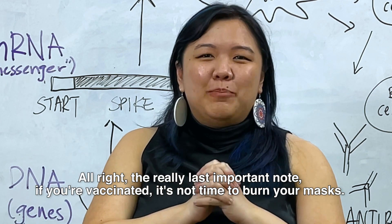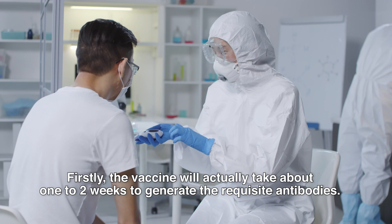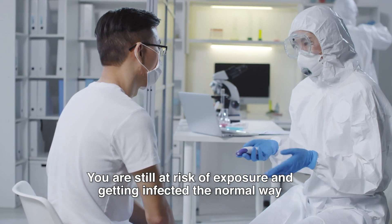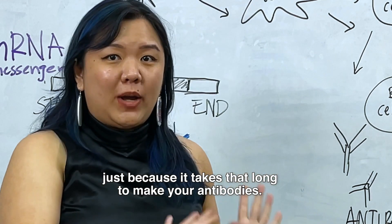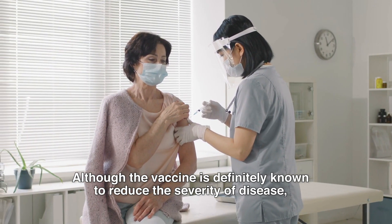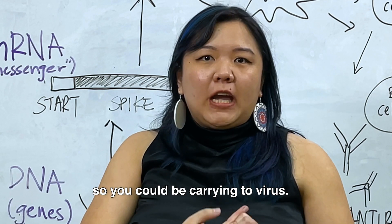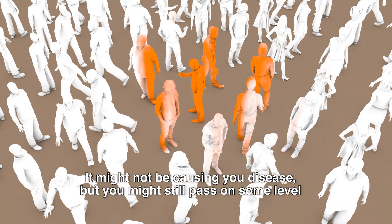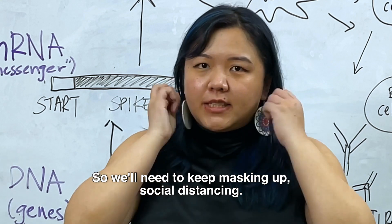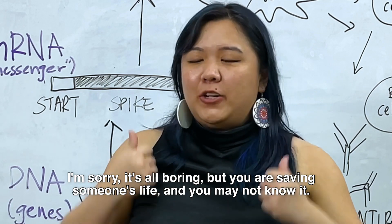The really last important note: if you're vaccinated, it's not time to burn your masks — Dobby is not a free elf. Firstly, the vaccine will actually take about one to two weeks to generate the requisite antibodies, so you are still at risk of exposure and getting infected the normal way during that time. Secondly, not everyone has gotten the vaccine yet. Although the vaccine is definitely known to reduce the severity of disease, we still don't have a good hold on how much it reduces transmission. You could be carrying the virus without it causing you disease but still pass it on to the next person who is at risk. So we'll need to keep masking up and social distancing — it's all boring, but you are saving someone's life and you may not know it.